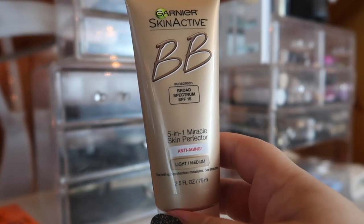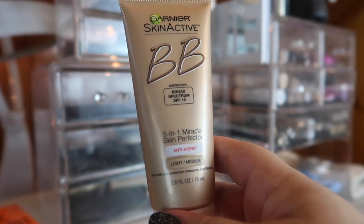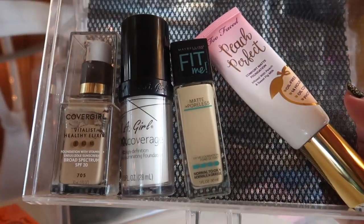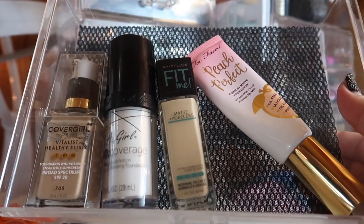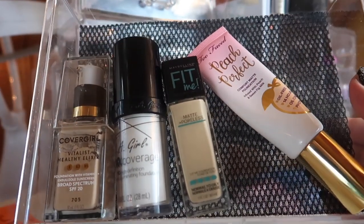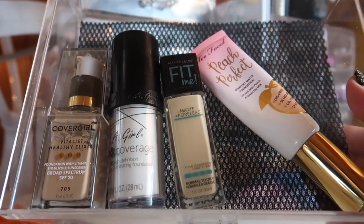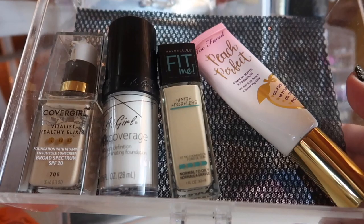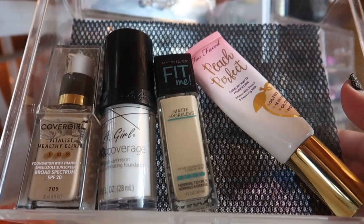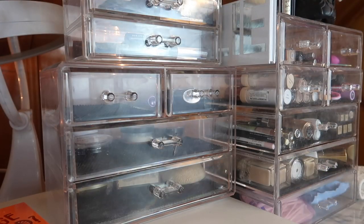The rest of my foundation drawer is staying the same — this is basically a repeat of my perfect summer foundation video. I'm sticking with the CoverGirl Vitalist Healthy Elixir Foundation, the Maybelline Fit Me Matte and Poreless, and the Too Faced Peach Perfect Comfort Matte Foundation, along with my L.A. Girl White Mixer, because despite my best efforts I am still pale.